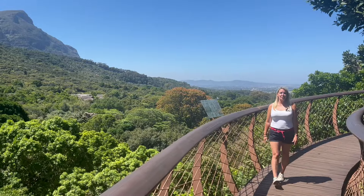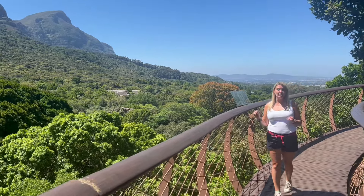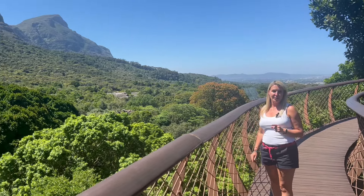Kirstenbosch Botanical Gardens is this incredible place nestled at the bottom of Table Mountain. You could literally spend hours here and you wouldn't see it all. It's very relaxing and I highly recommend a visit here if you have the time.